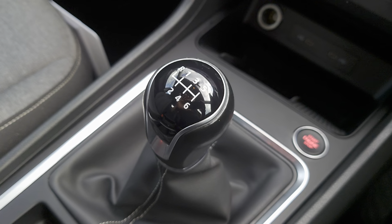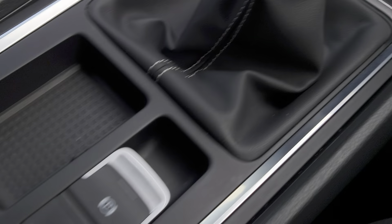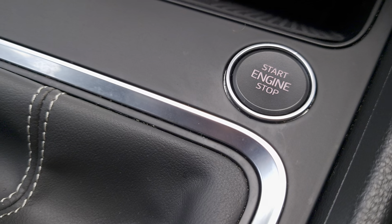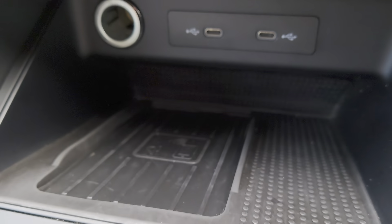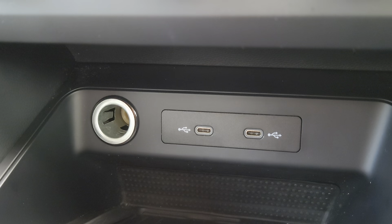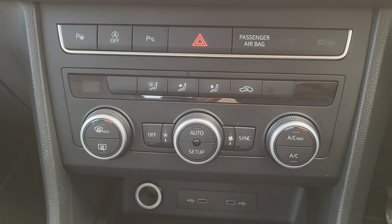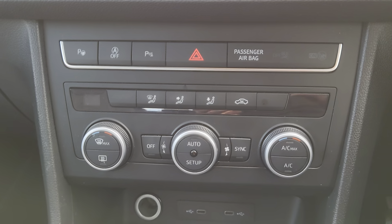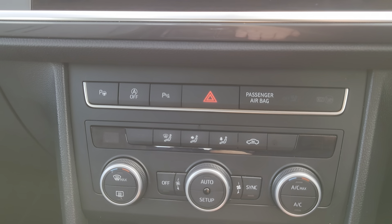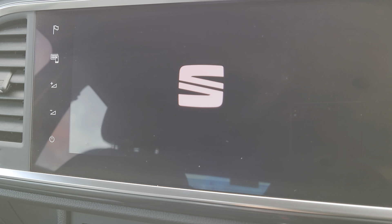As you can see, it's a 6-speed gearbox, parking brake, auto hold, engine start-stop button. There's your wireless docking station, plus your two USB ports and 12-volt socket, aircon climate control, and your centre console full colour screen.